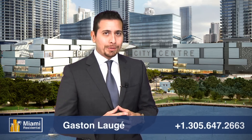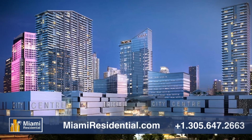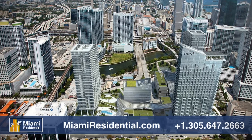Hi, this is Gaston Locher with Miami Residential — thank you for watching. Today we're going to show you the amazing Brickell City Center, the incredible new center of Miami. This is a one-billion-dollar mixed-use development and the largest single project in the city to date.